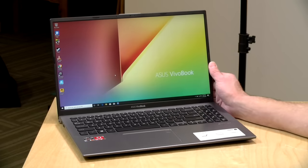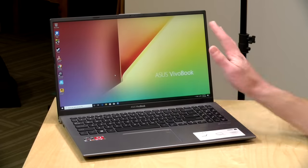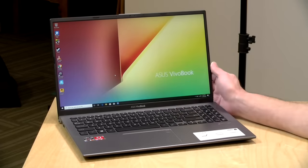I do want to let you know in the interest of full disclosure that Asus let us borrow this for a couple of days to review, so when we're done with this, it goes back to them. All of the opinions you're about to hear are my own. Nobody is paying for this review, nor has anyone reviewed or approved what you're about to see before it was uploaded.